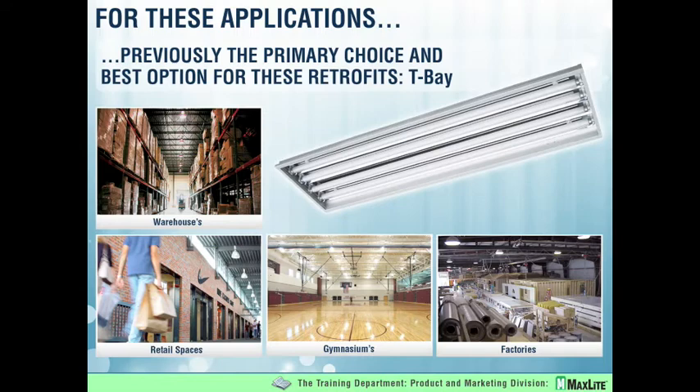I am Greg Murphy. I'm the product manager at MaxLite, which has a full line of T-bay fixtures and they have their place. But our purpose here today is to offer you another option — a low cost option where you can achieve the same results with a much quicker ROI.